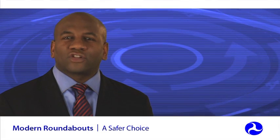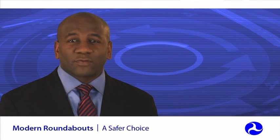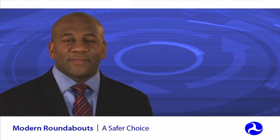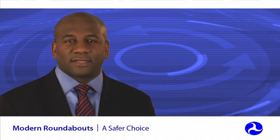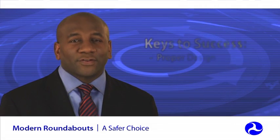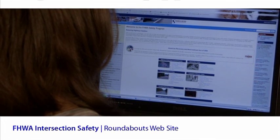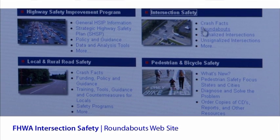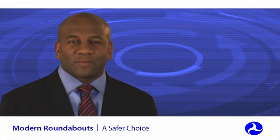Some people think roundabouts can't be constructed on state roads, but that's just not true. There are numerous examples of successful roundabouts built on state roads, and the number is growing rapidly. The importance of proper design cannot be overstated — good design is critical to the success of a roundabout. Other keys to success include public involvement and stakeholder support. FHWA offers numerous resources, including a one-day informational workshop for state and local transportation agencies. To learn more, visit the FHWA Safety website.